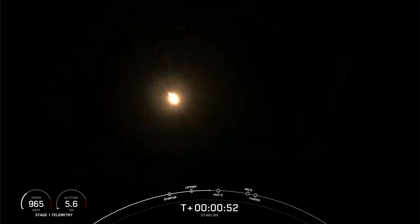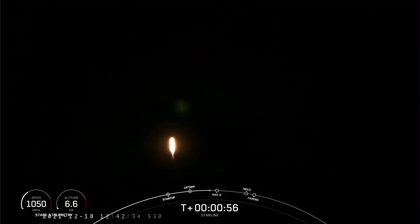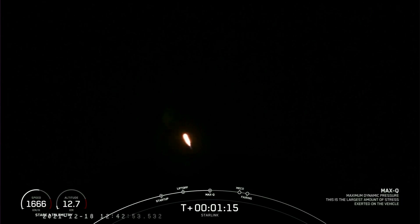Moments ago, we throttled the engines down in preparation for max Q, or maximum aerodynamic pressure, which we should see in just a few seconds here. We did just pass through max Q.